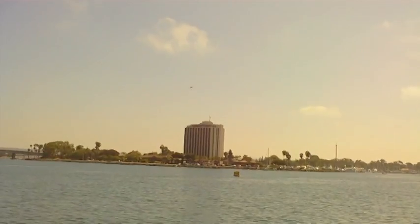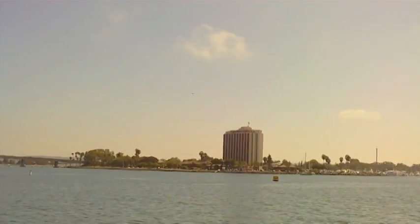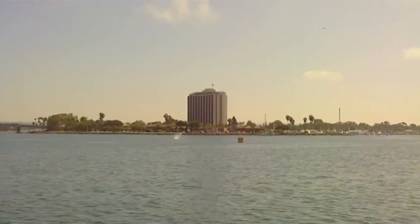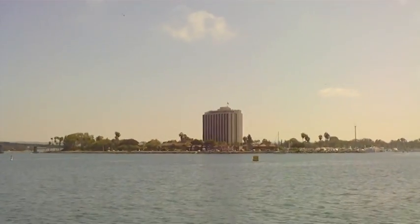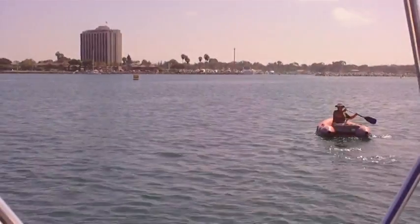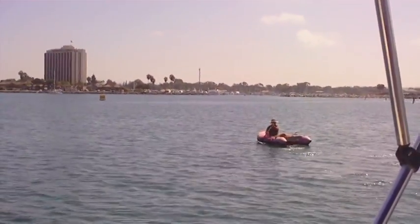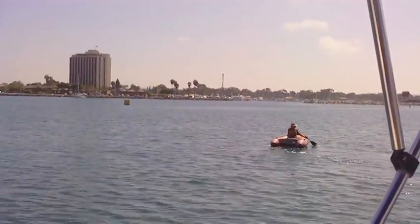She ran away — wow, where'd she go? She just crashed, David. It ran away. This is David taking the dinghy. He's going to row out to get her. She's pretty far away, actually.